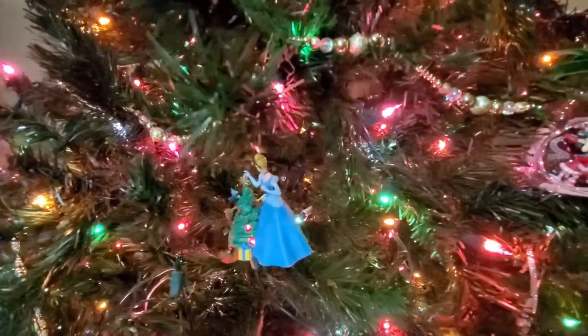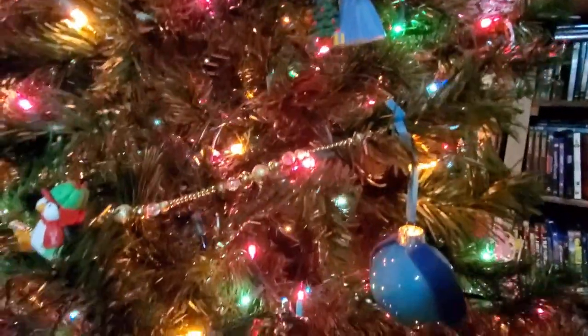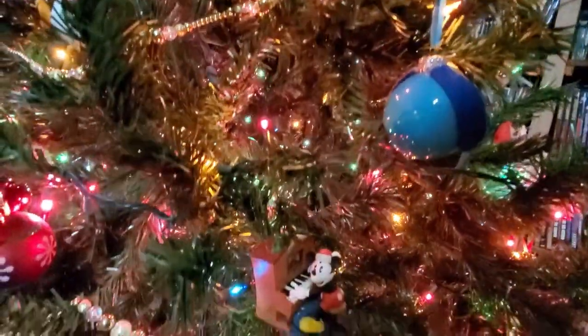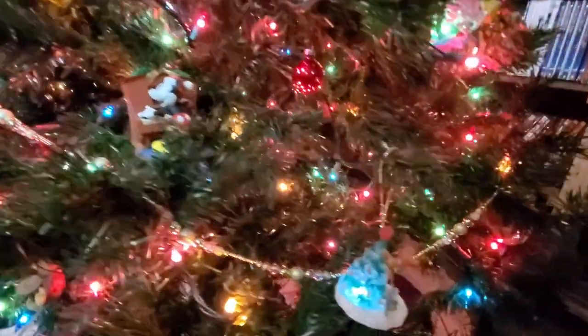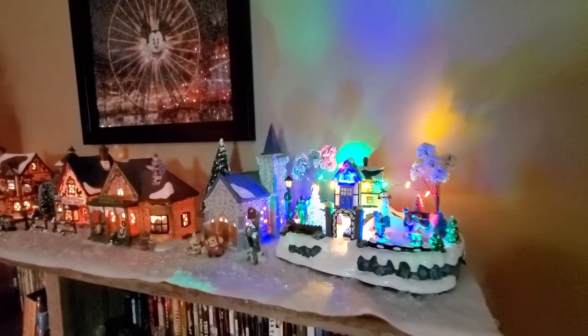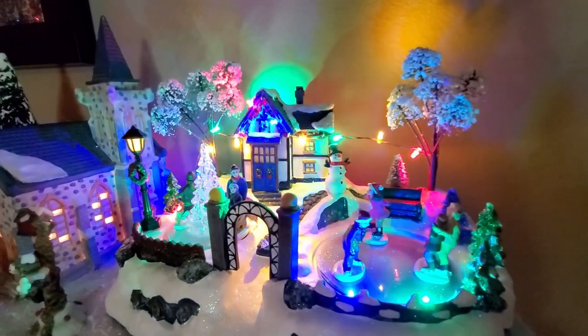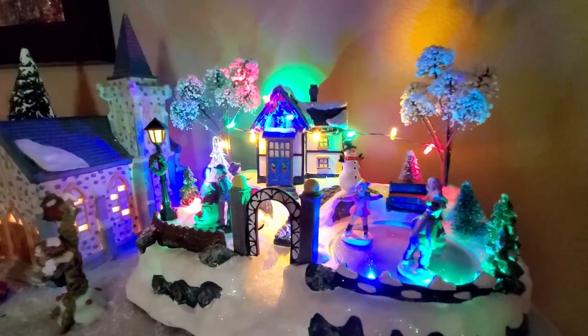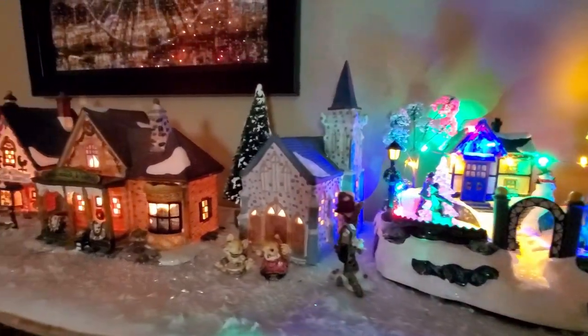That is pretty much my Christmas decor home tour. I hope you enjoyed seeing how I decorate for Christmas. I'm certainly not an interior decorator — I just do what I like and put out things that have meaning to our family. If you enjoyed this, please give this video a thumbs up, hit that subscribe button if you haven't yet, and check out all those DIY links in the description box. Thank you so much for watching — I hope you all have a blessed day.